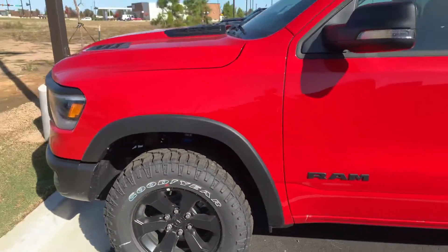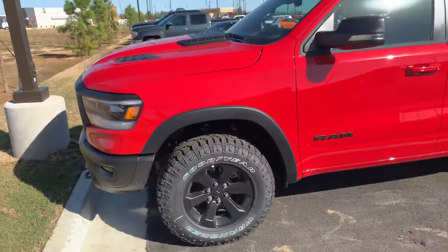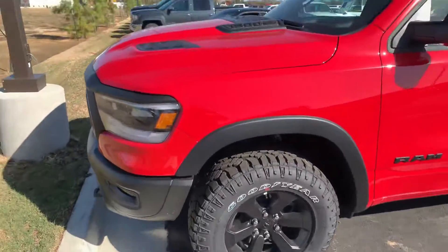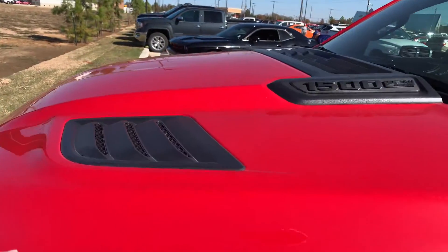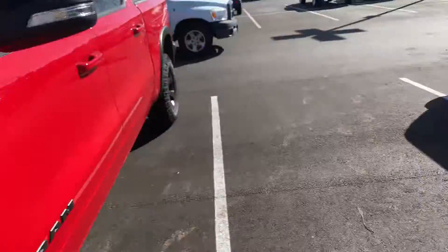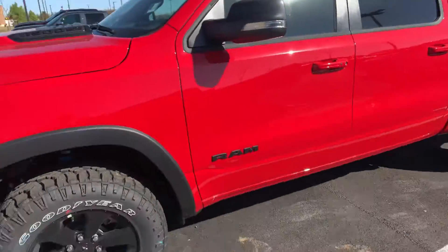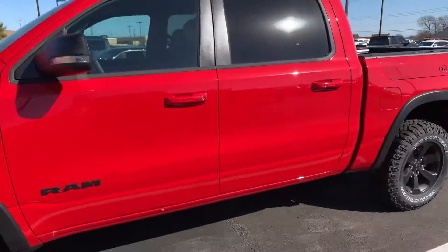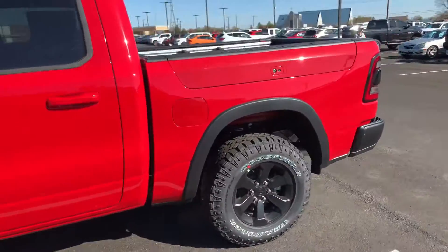Wanted to shoot you this video, Ricky — it is a nice one, it really is. Got the sport hood, I love the sport hood, got your ventilated hood — it just looks great with that sport hood on there. Blacked out badging; it is a Night Edition.